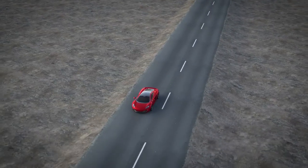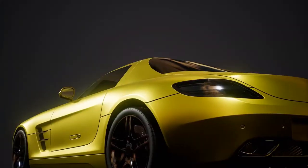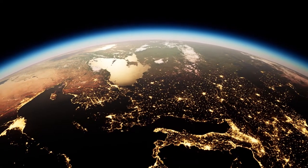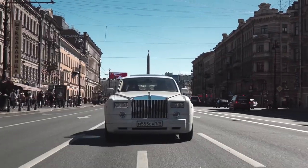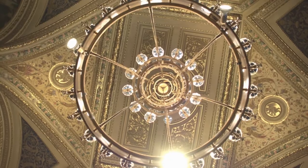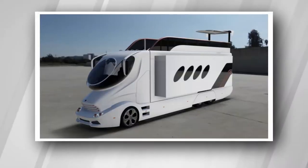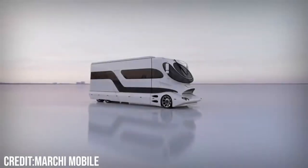Inside the most expensive RV in the world. Throughout this channel, I have shown you the most expensive houses and cars in the world, and today I'm going to be showing you something that drives like a Rolls Royce and houses like a palace. A merge between these two expensive luxuries brings the best of both worlds. I present to you the Element Palazzo, the most expensive RV in the world.